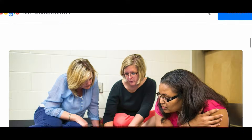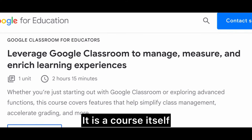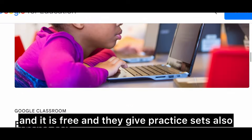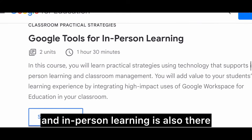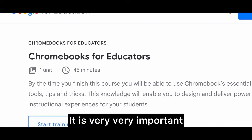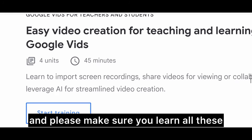The next course is about how to manage Google Classroom — this is very important. It is a course by itself, it is free, and they give practice sets so you can practice and figure out how to use these tools. In-person learning options are also available. Chromebooks for Educators is also there, and it is very, very important because most schools use Chromebooks, so please make sure you learn all of these.